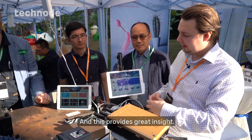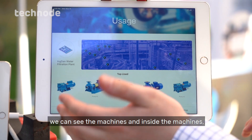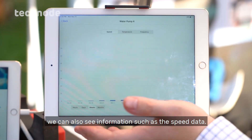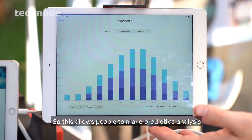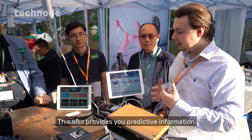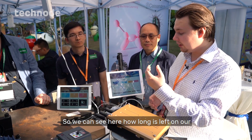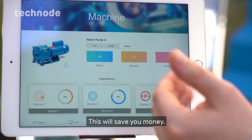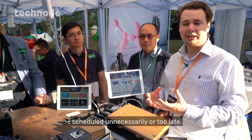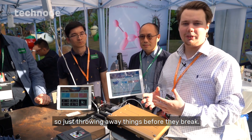The app provides great insight. As we can see here, we can see the machines and the live data from those machines, including speed data. This allows people to make predictive analysis based on how things are being used in their factory. We can also see predictive information — for example, how long is left on our bearings until they fail. This will save you money: 86% of all maintenance is either scheduled unnecessarily or too late — people using time-based maintenance and throwing away things before they break.